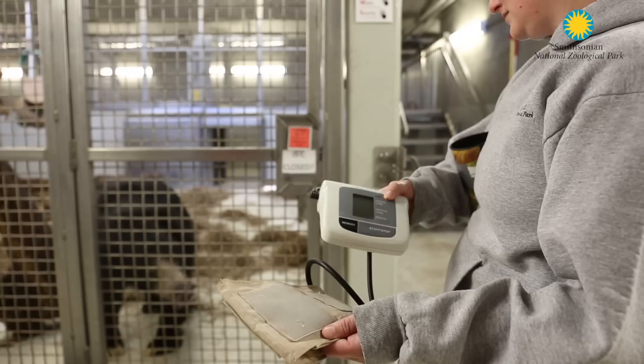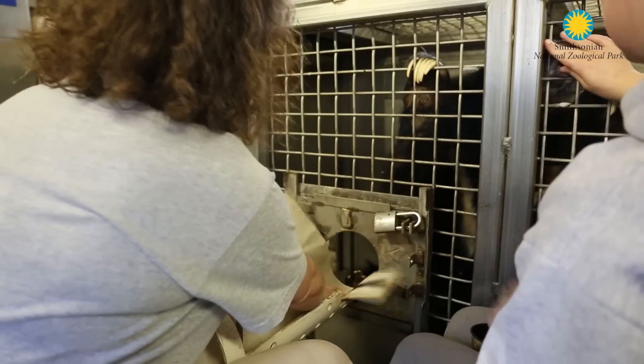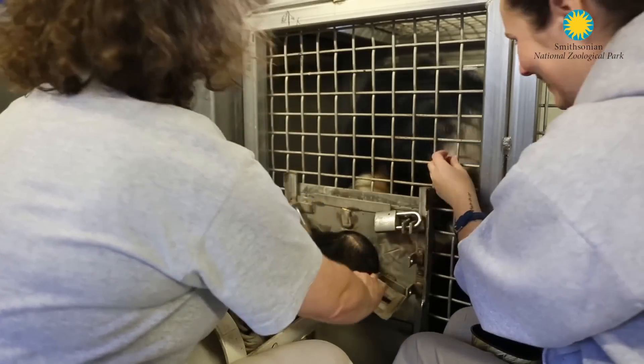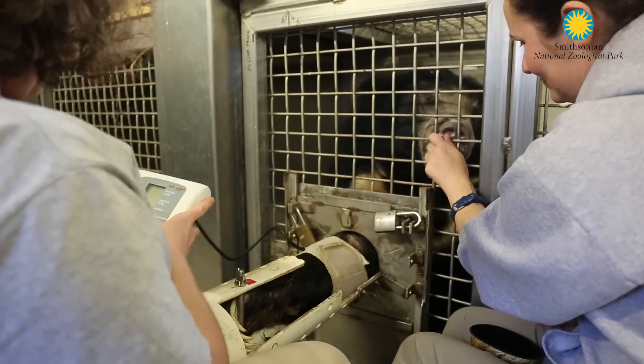The blood pressure cuff that we use is a human blood pressure cuff, and now it's been donated to a bear. The only modification that we did on it is the cuff itself used to loop through a piece of metal and wrap around, but for safety reasons we didn't want to have that with the bear.